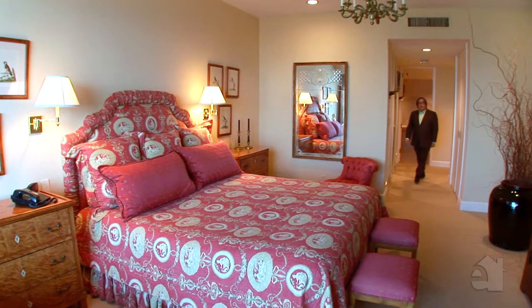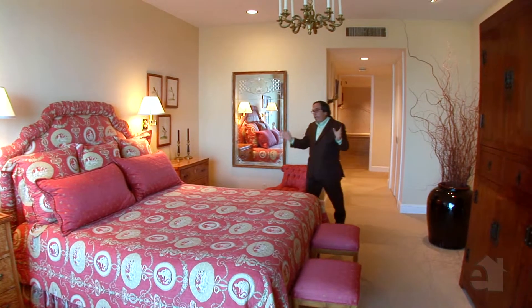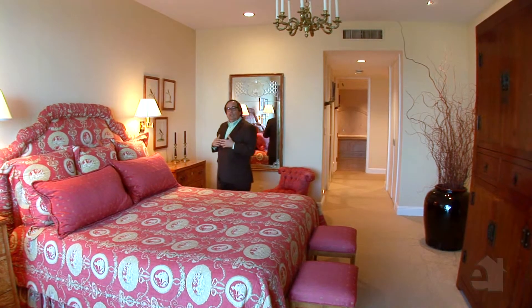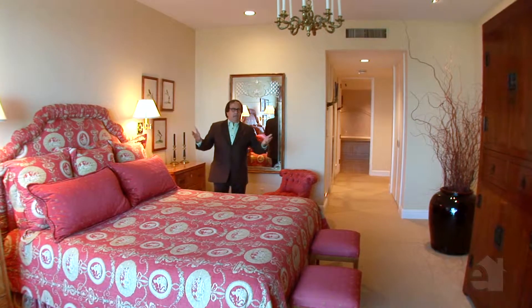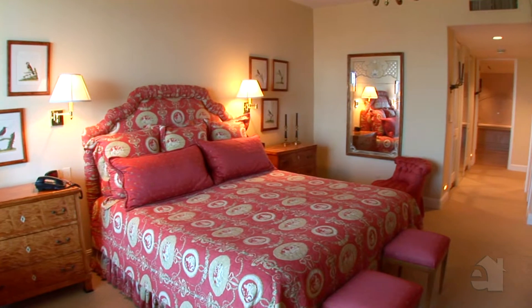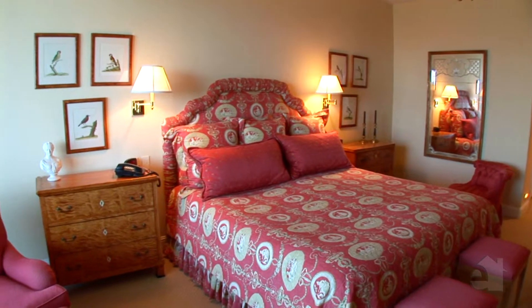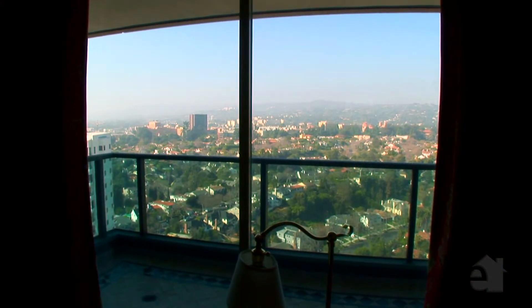Here we are in the master bedroom. Again, the architects did a great job — they dedicated sufficient space so your master bedroom, which we all spend a lot of time in, is not just four walls and a bed. Before your very eyes you have a king-size bed, a sitting area, a sitting balcony, and a large wall more than sufficient for built-ins, displays, and armoires. They did a great job with these units.